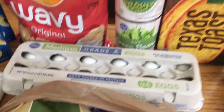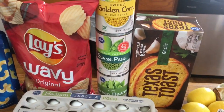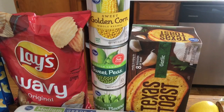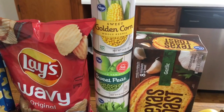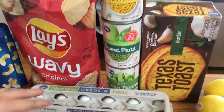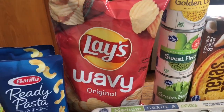I got some eggs and garlic bread because we love garlic bread around here. I got three cans of veggies — corn, because I always put corn in my mashed potatoes, peas for Aria, and green beans. I also got these wavy Lays, which I'll explain in a second. And I picked up two Barilla Ready Pastas — these were free after coupons and will be a quick easy lunch for Aria and me.